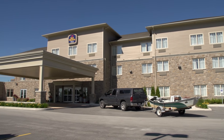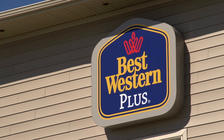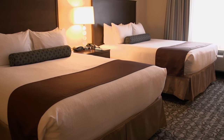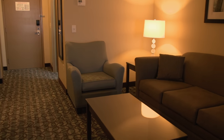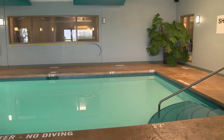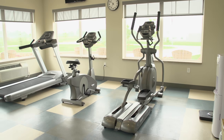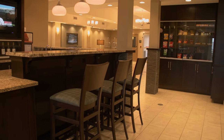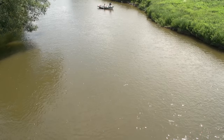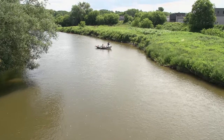Exploring Ontario's smallmouth bass opportunities need not be expensive. On this trip, I rented a nice comfortable room at the Best Western in Walkerton. In addition to outstanding in-room amenities, the hotel features a heated indoor pool, a steam room and hot tub, a cutting-edge fitness facility, and is close to fabulous dining options. I also hired a guide — I recommend you hire a guide. It can mean the difference between success or not.